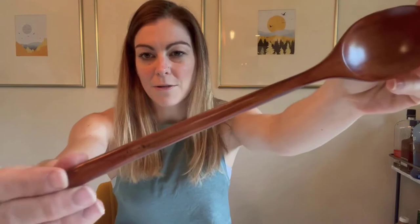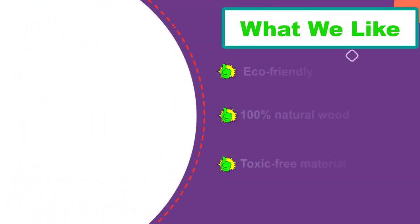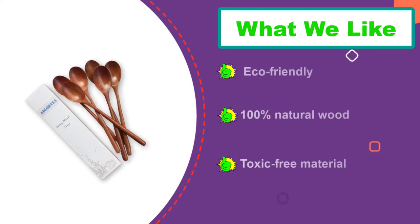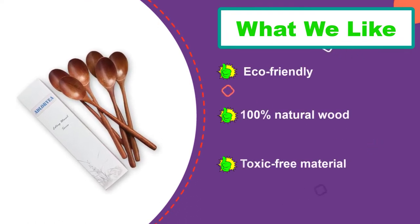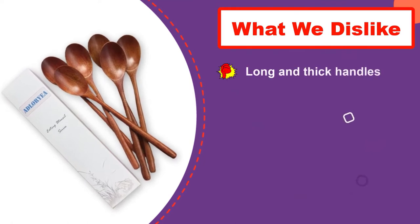These spoons have no odor, are BPA-free, and toxic-free. They feature a comfortable design with exquisite grain patterns. The wood grain varies by years of plant growth and growing conditions. Each spoon is 9 inches in length and 12 grams in weight. They are very lightweight, smooth and sturdy, with no crack. The product will last long-lasting, even with every day use.